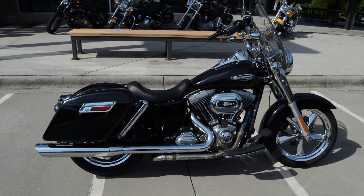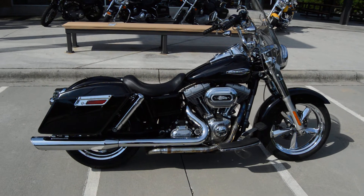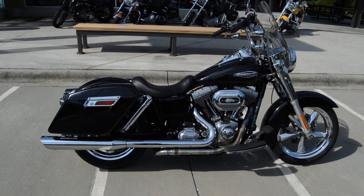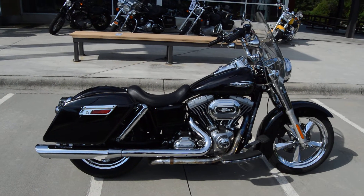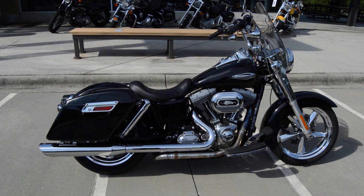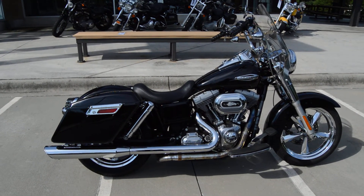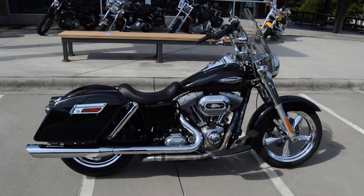Everybody likes the Switchback. This bike is eligible for Harley Davidson financing right here in-house. My name is Trace Van Gordon. If you're interested in this motorcycle, give me a call up here at the dealership at 803-327-1183, and please ask for Trace — T-R-A-C-E. See ya.